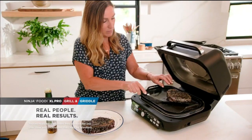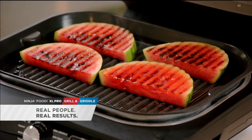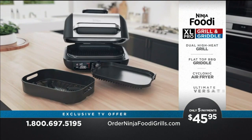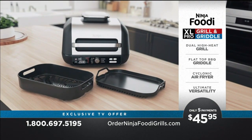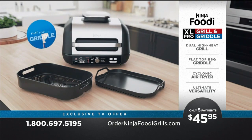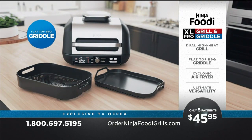I was surprised by the Ninja Grill and Griddle — you can make so many different things. Breakfast, lunch, and dinner is done in a flash, and it's easy cleanup. Now, through this limited-time, exclusive TV offer, you can own the Ninja Foodi XL Pro Grill and Griddle for only five payments starting as low as $45.95.